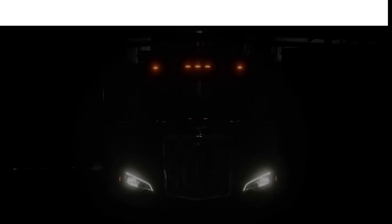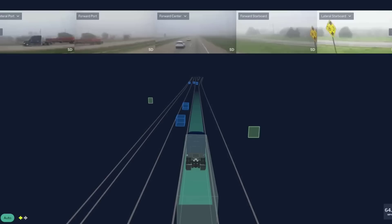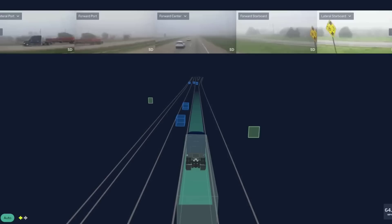Self-driving truck company Aurora recently announced that it has now implemented all the features necessary to begin fully autonomous freight services between Dallas and Houston in a project they are calling Aurora Horizon. The company claims its truck will be able to operate at Level 4 autonomy, and they plan to commercially launch next year.